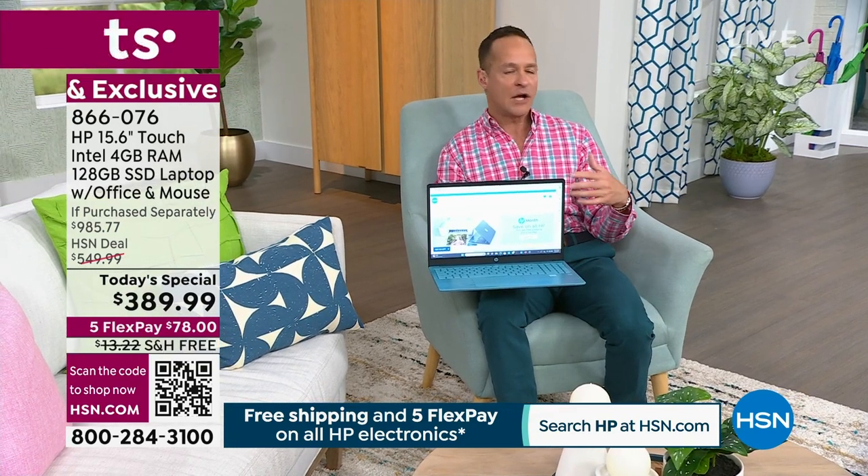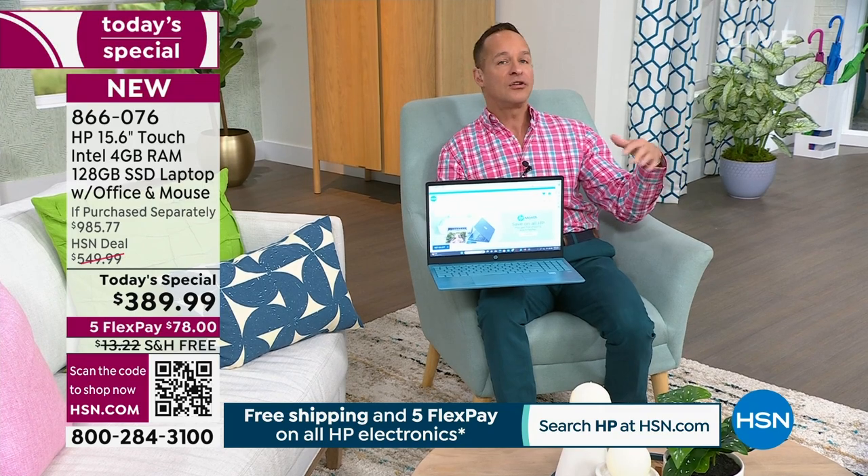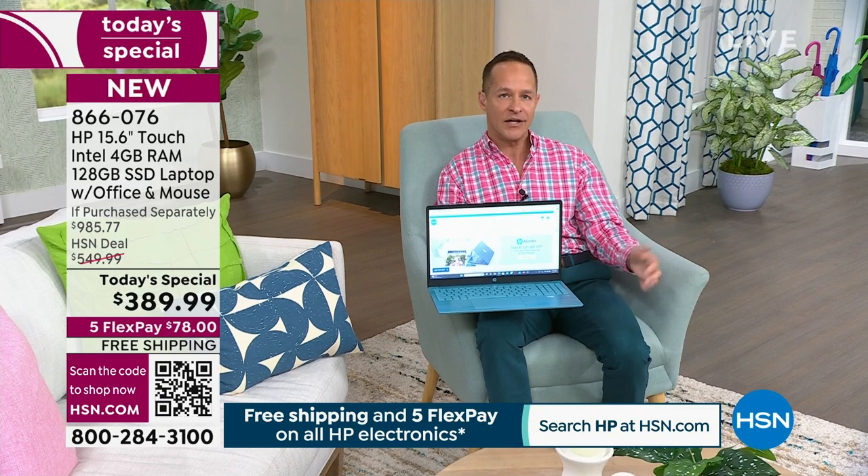We talked about the upgrade of having HP — the number one computer brand in America — with Intel, the number one processor brand in the world. Now I want to spend a moment on Windows 11 in S mode. For those of you who are seniors, not computer people, or parents buying for a student who want to enjoy social media, games, and videos without worrying about viruses, spyware, and malware — you don't have to anymore. This is Windows 11 in S mode.